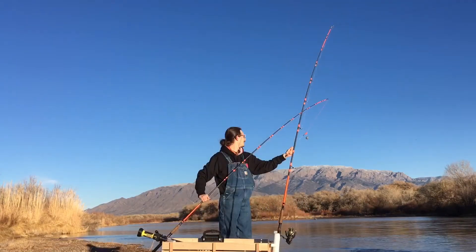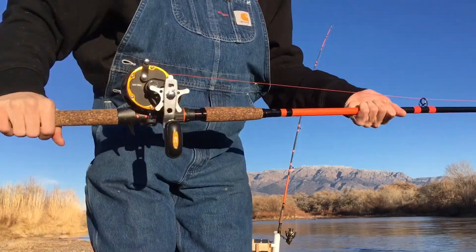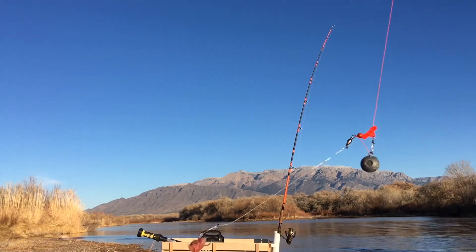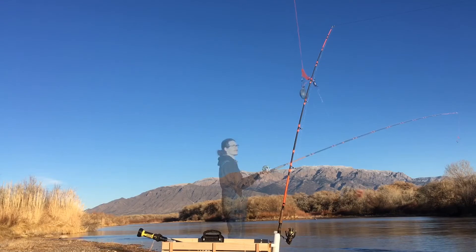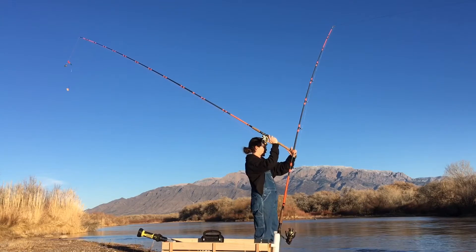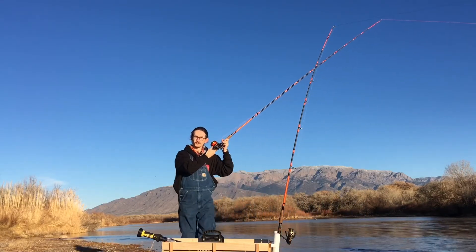Alrighty, finally made it down here to the river. The new rod — nine and a half foot Whisker Seeker medium heavy graphite edition — with that Daiwa Seagate 35, loaded with 40-pound Whisker Seeker mono, running just a slip sinker rig with a 3-ounce weight. Pretty small bait — it's pretty cold out.